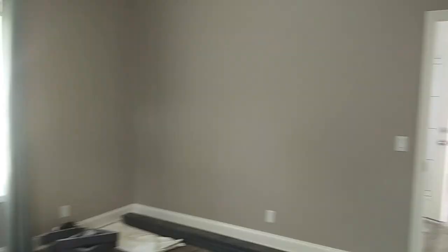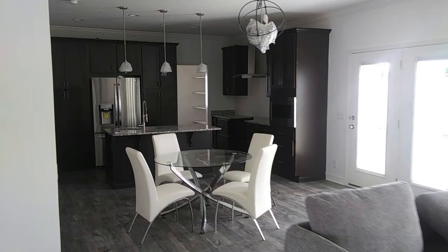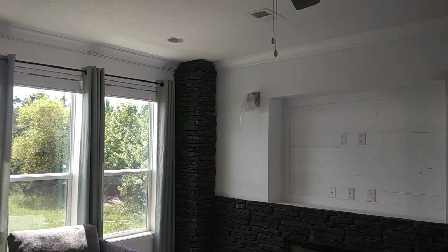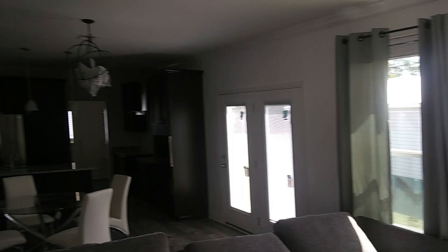Let's go back into the living room and close out the video. If you're interested in acquiring or purchasing this modular home, the dealership's information and website links will be down in the description box. This is Stephen with Divine Mobile Home Central — your central source for manufactured and modular home tours and more. I will see you all in the next video. Take care and have a wonderful day.